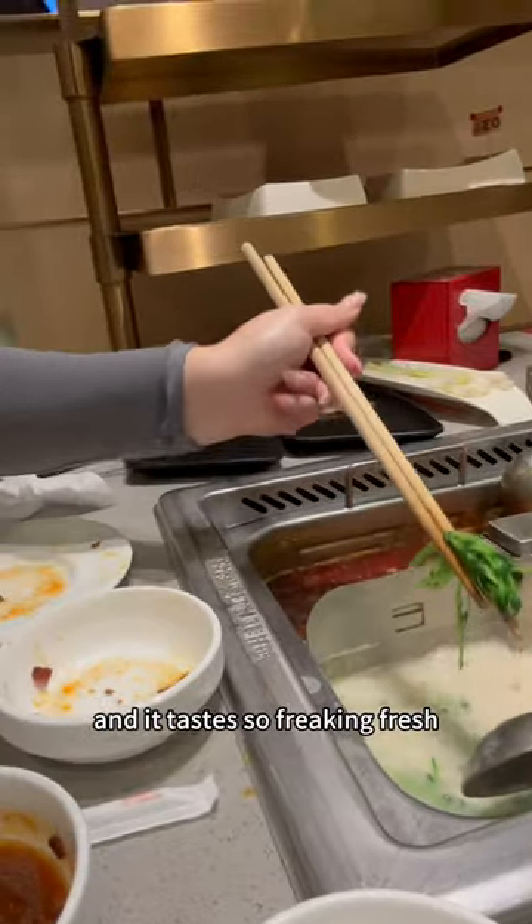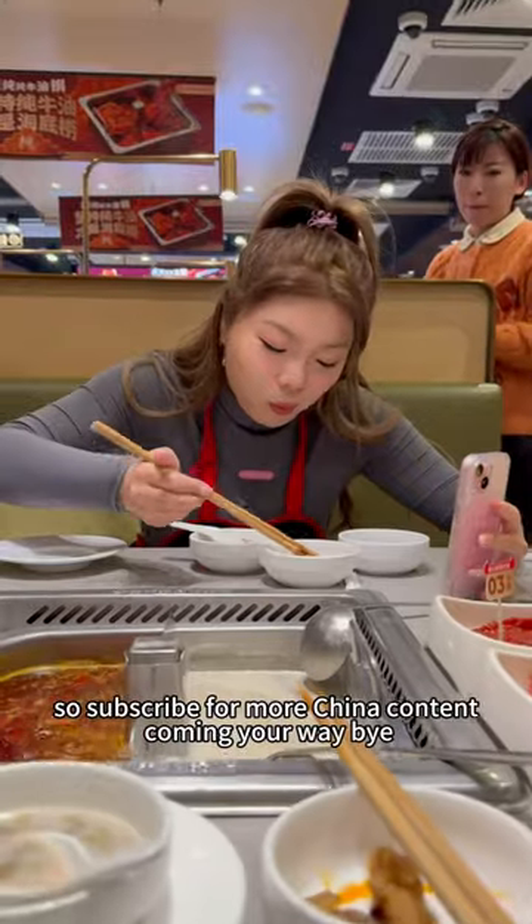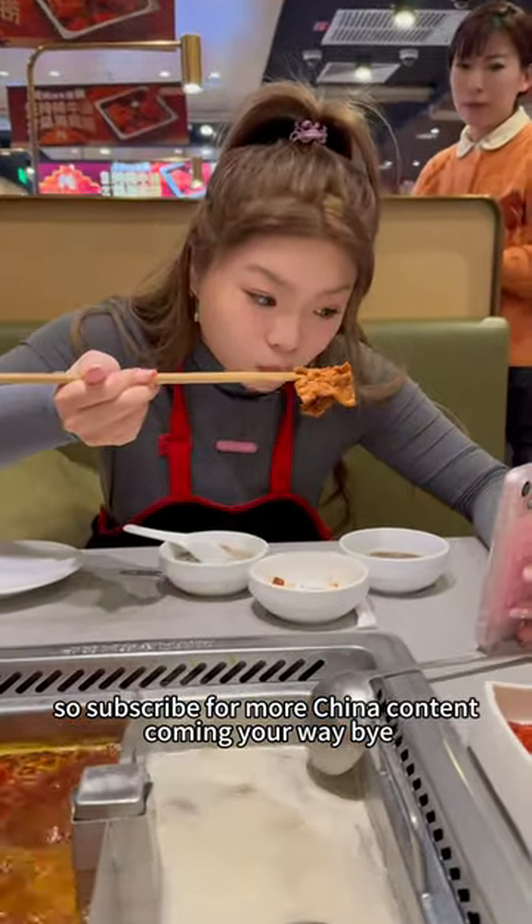And it tasted so freaking fresh. I was like, wow. I'm actually going to be in China for a whole month, so subscribe for more China content coming your way. Bye.